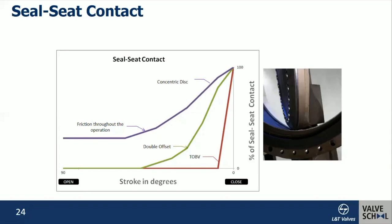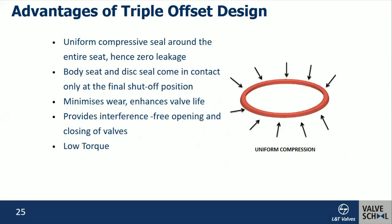To recap: in a concentric valve, constant disk friction occurs throughout the operation. In the double offset, rubbing takes place after approximately 50% of the operation. In the triple offset butterfly valve, after reaching the seating face, torque is applied to create metal-to-metal sealing — making the laminar seal expand on the seat faces. The laminar seal provides uniform compression around the entire seat, hence zero leakage is observed. The body seat and disk seal come in contact only at the final shutoff position, which minimizes wear and enhances valve life. Because of the interference-free opening and closing, torque is also lower.